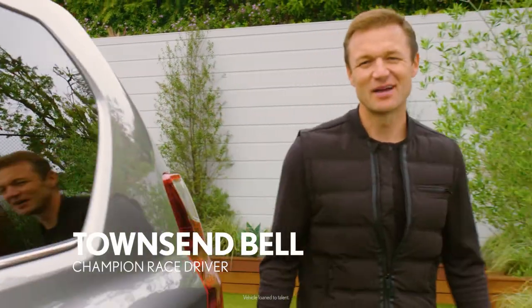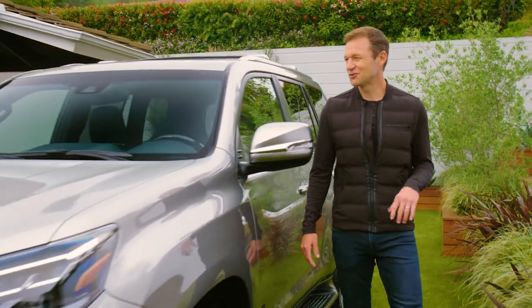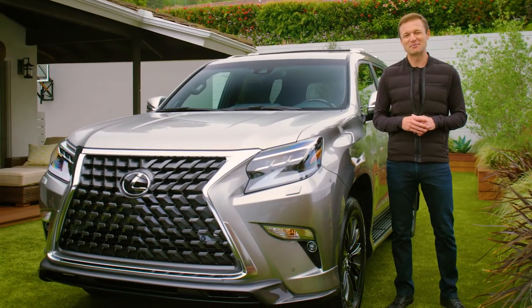Hi, I'm Townsend Bell. I'm a Lexus racing driver, but I'm also a family man. I'm married, I've got two boys. In fact, they're inside right now, just wondering what in the world Dad's doing in the backyard.